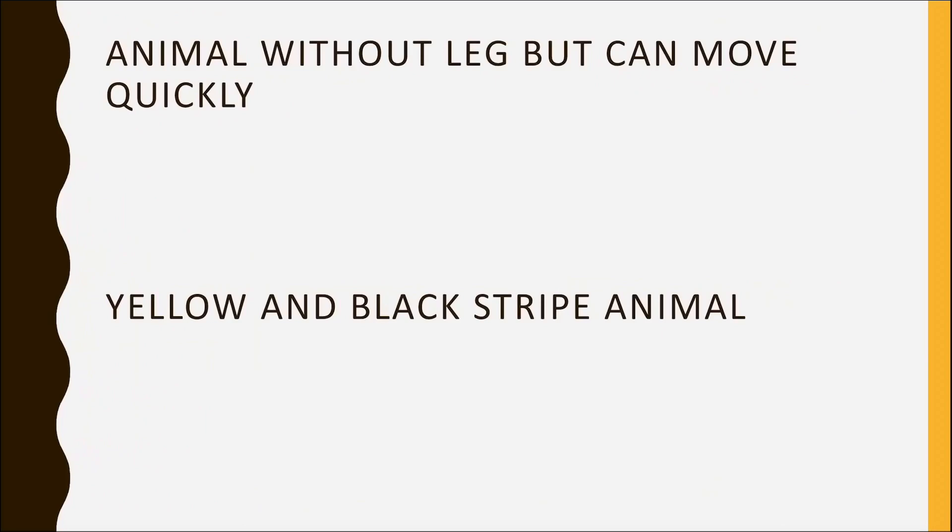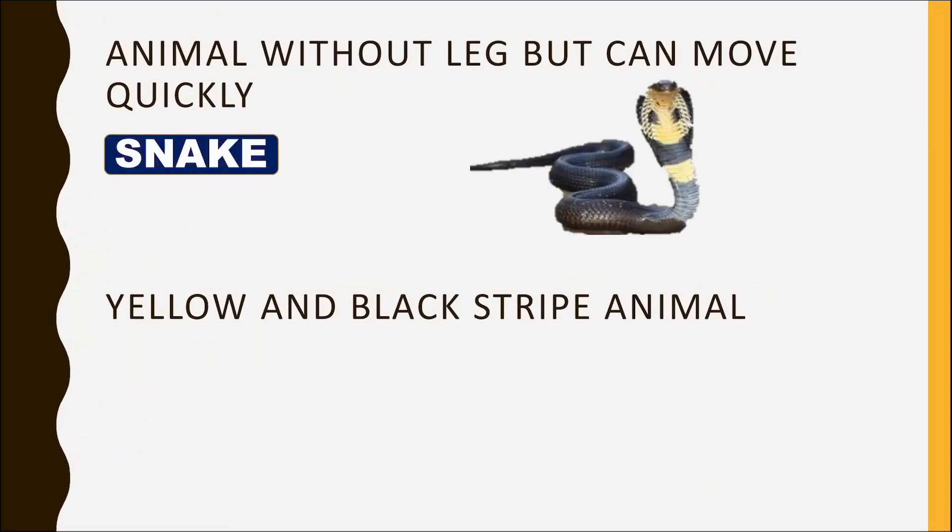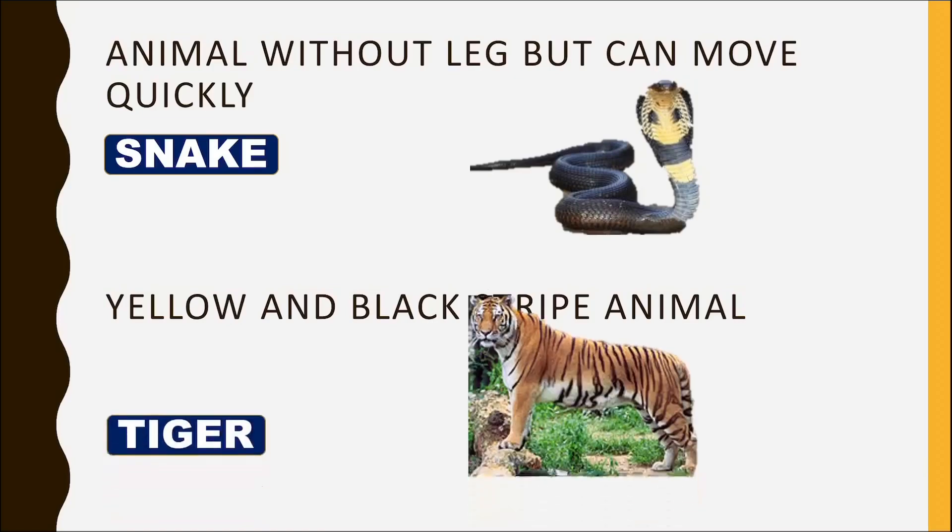Animal without legs but can move quickly? Snake. Yellow and black striped animal? Tiger.